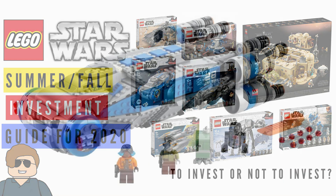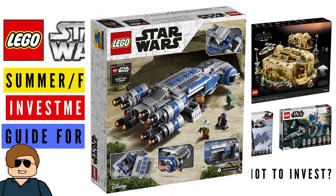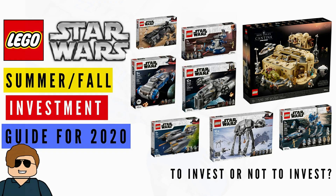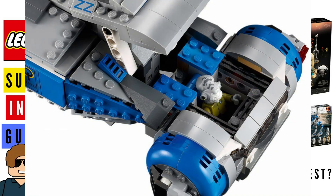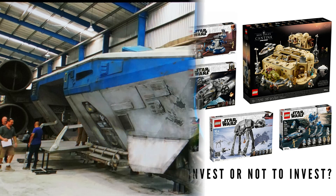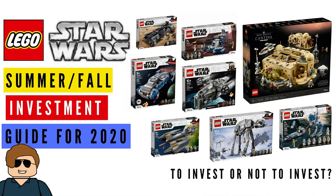At number five, the Resistance ITS Transport, set 75293. This is actually starting to get into the good stuff. I think it's extremely unlikely to be remade once it retires. The reason it's not higher on the list is that this ship is from Galaxy's Edge and a lot of people don't know what it is, which means it's not the most popular model. However, diehard collectors love obscure Star Wars sets, so it's not a terrible investment.